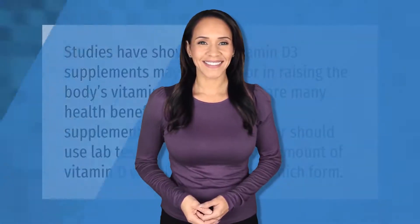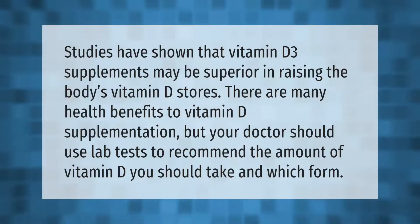Studies have shown that vitamin D3 supplements may be superior in raising the body's vitamin D stores. There are many health benefits to vitamin D supplementation, but your doctor should use lab tests to recommend the amount of vitamin D you should take and which form.